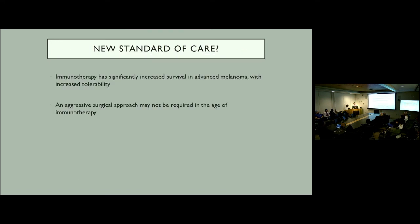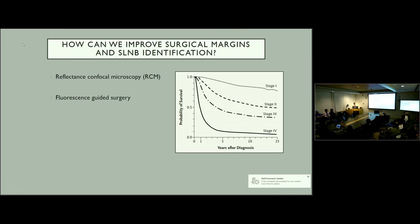This represents a potentially new age of treatment for advanced melanoma. We've shifted away from completion lymph node dissection toward observation, and potentially further into immunotherapy for advanced melanoma. Right now that's all the data we have for treating advanced melanoma — those with stage 3 or stage 4. Surgery is still the mainstay for stage 1 and stage 2 melanoma. But as survival curves still aren't great, the question is: how do we improve surgical margins as well as sentinel lymph node identification?